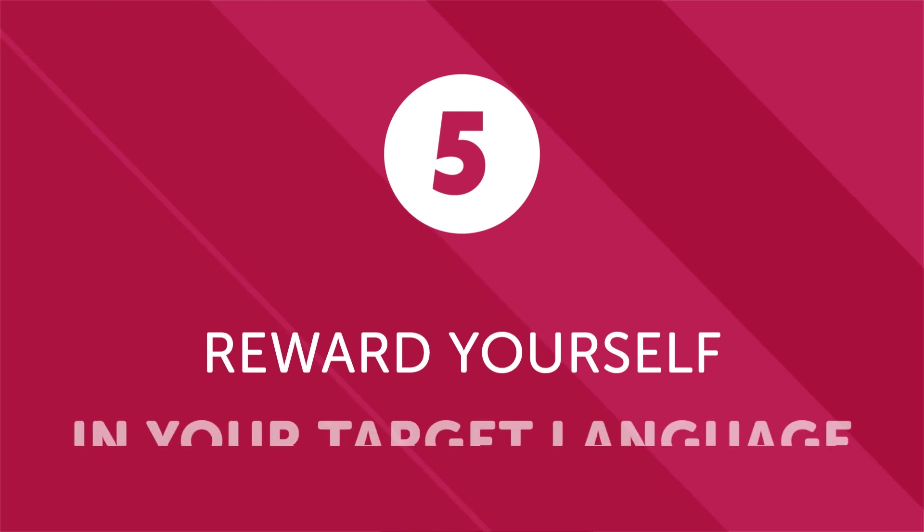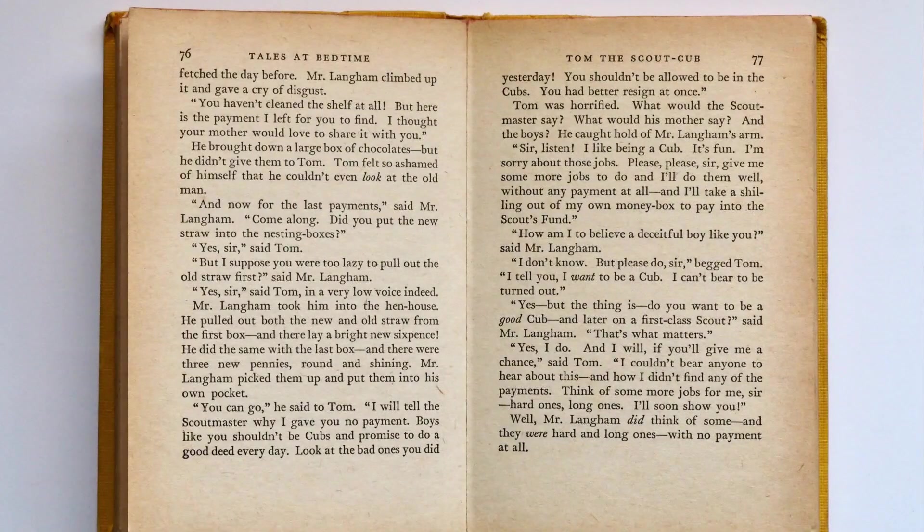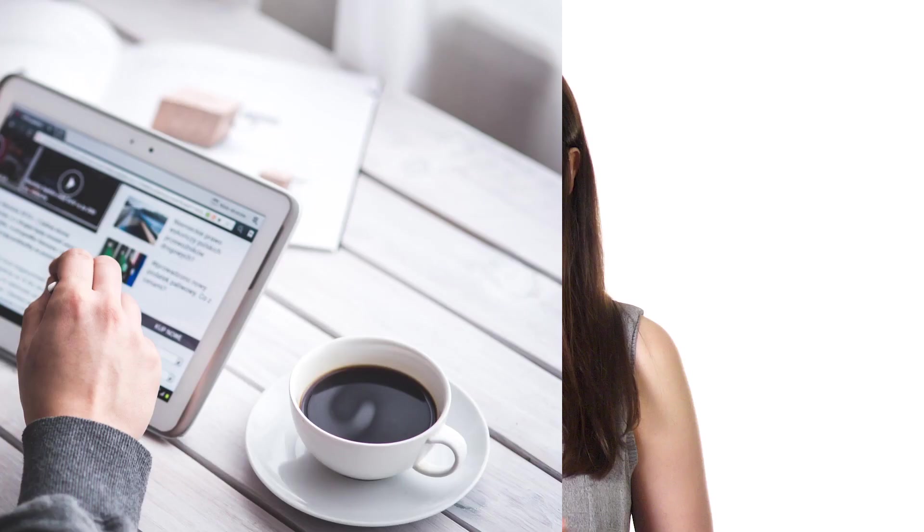Step five: reward yourself in your target language. At the end of a busy day, we all love a little relaxation and me time. One of the most enjoyable and effective ways to develop your language skills is to kick back and enjoy the language while doing leisure activities — whether it's listening to music, watching a movie or TV show, reading a book, or enjoying a good online video binge. Even spending just an extra 30 minutes a day doing something you love in your target language can yield serious long-term results. If you're a beginner, start with simpler content and work up as your proficiency increases.